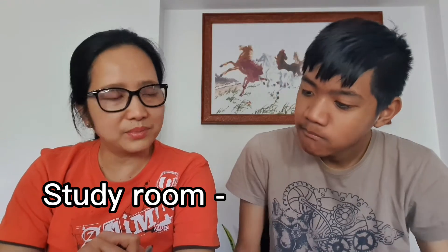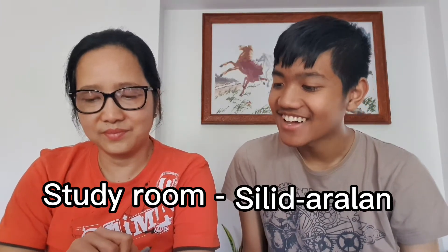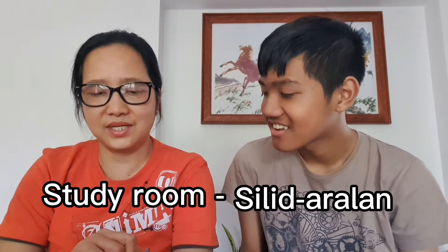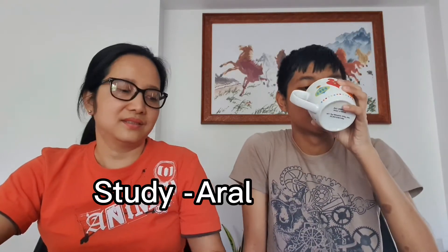Study room is silid aralan. Does room literally just mean silid? Yes. Study in Tagalog is aral. So when I say mag-aral kang mabuti, that means study well. That's why this one is called silid aralan.